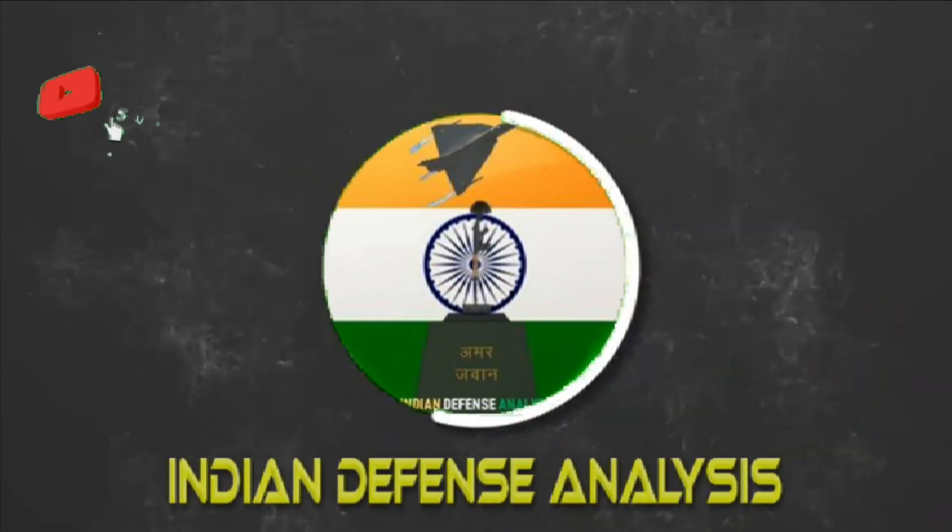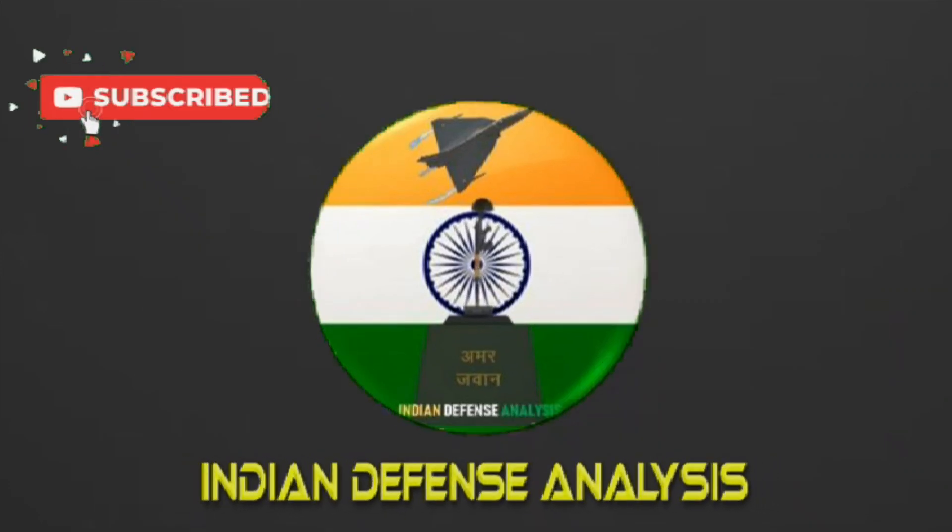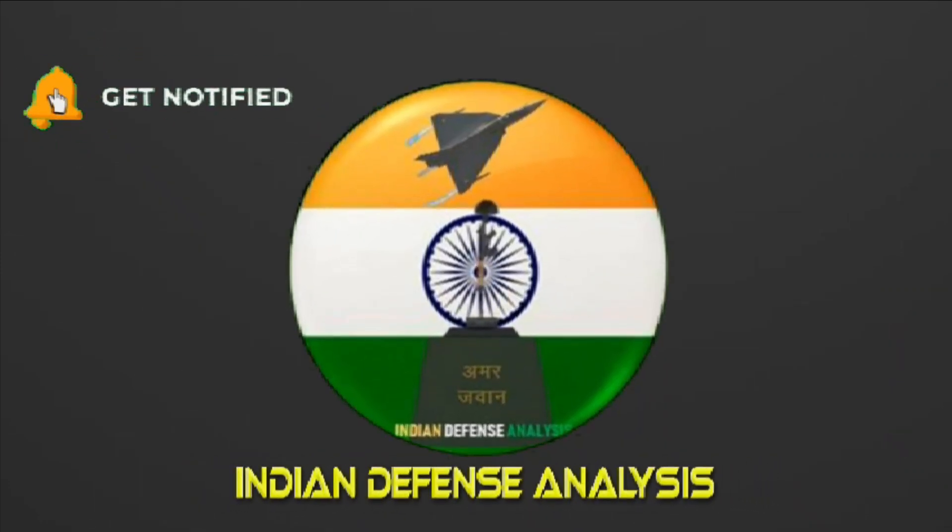Hello and welcome back to your channel, Indian Defense Analysis, where we bring to you all the latest developments happening in the defense sector.